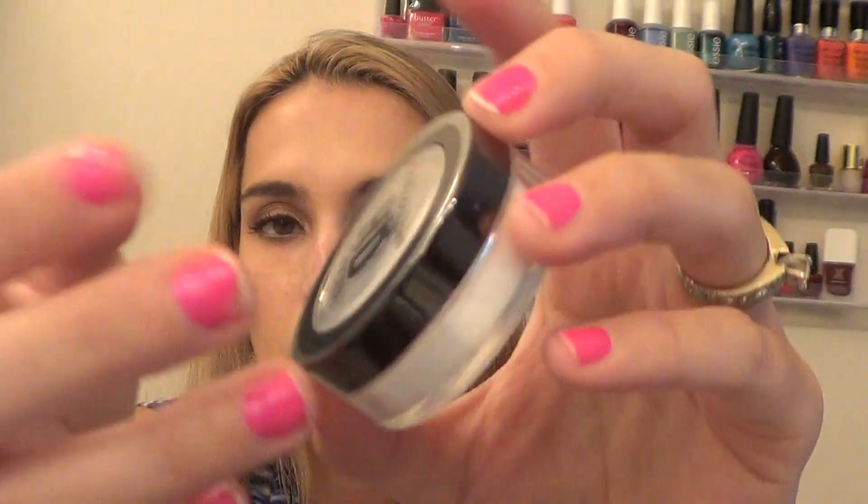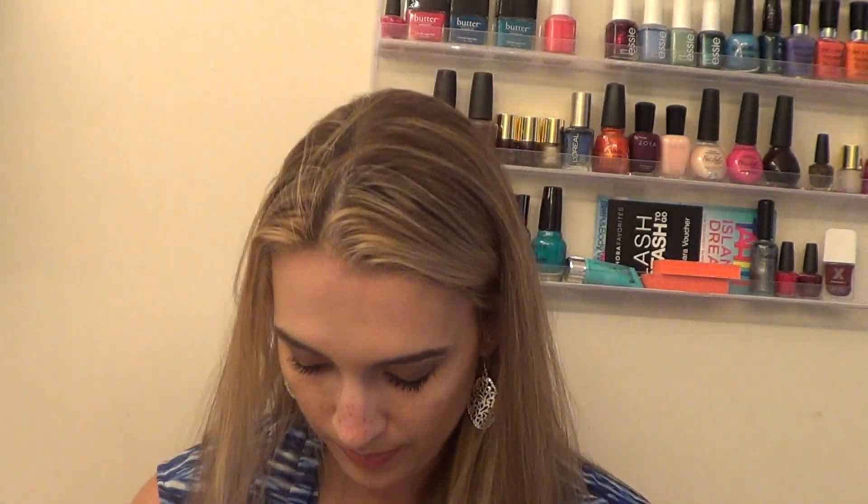The next thing is something I wasn't really excited for. This is the City Color HD Loose Powder — it is a cruelty-free company — but I just don't go for loose powders at all. I hate them. They're messy and I don't like them, so I'll probably pass that on.